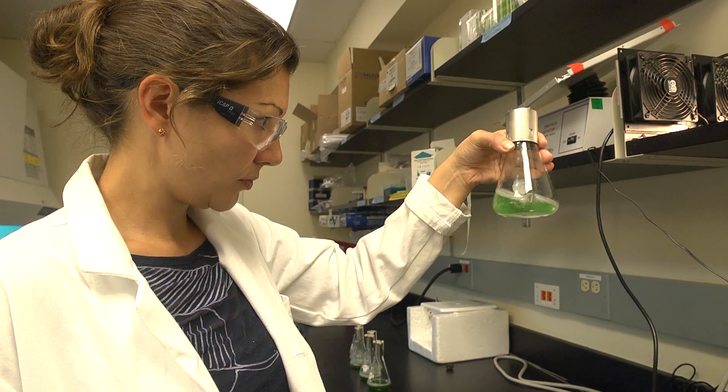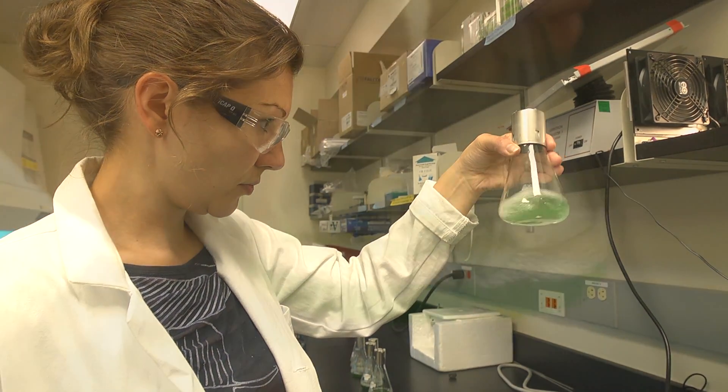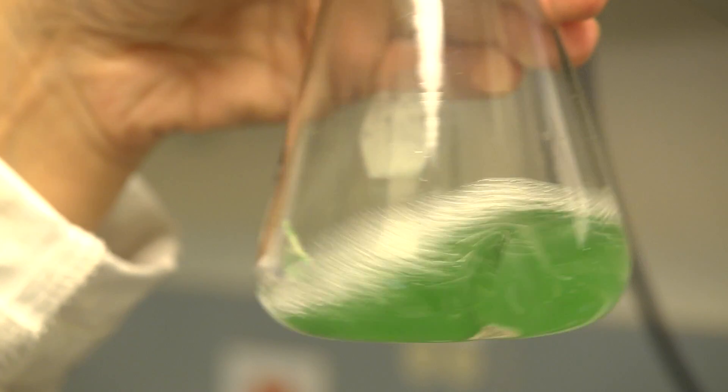A fermentation process in the lab breaks down the complex sugars in biomass without oxygen to produce hydrogen. In our group, we use a very novel bacteria that can directly ferment the very complex substrate and generate a lot of hydrogen.